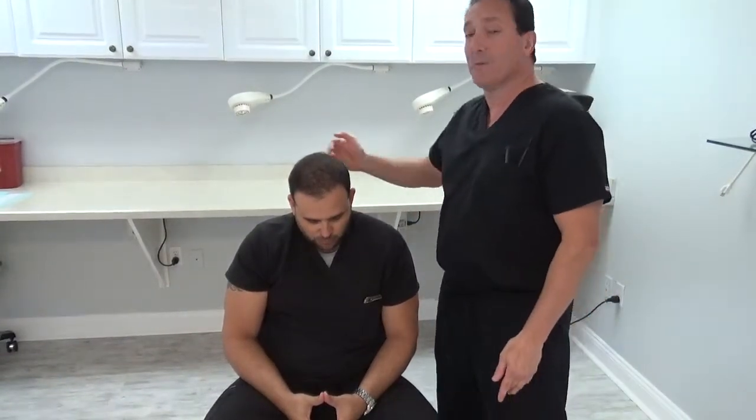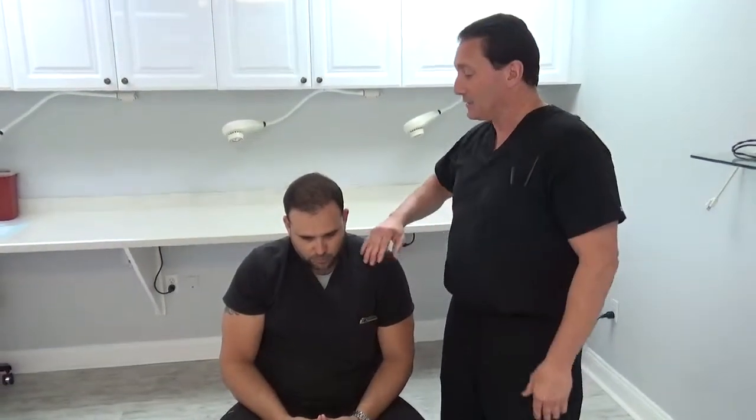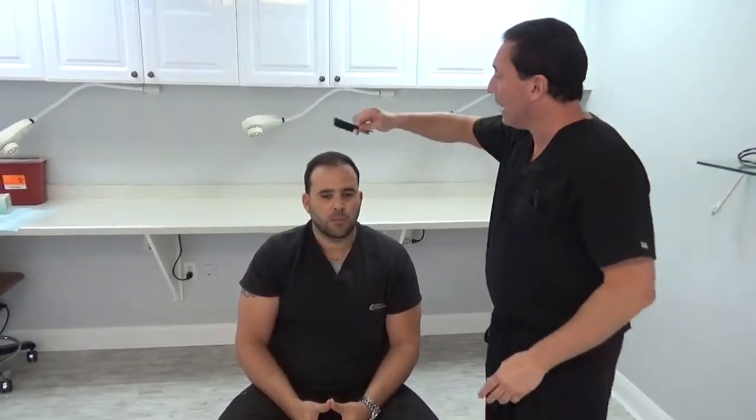And we left him with no visible scar, which we're going to show you in a second. If you look at it up close, you can already see the complete reframing of the face, how it completely looks natural. I'm going to show you the scar momentarily.